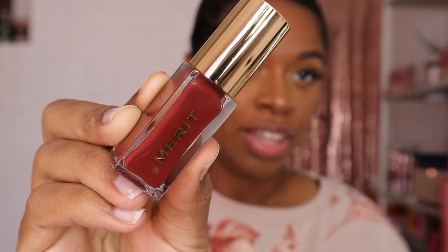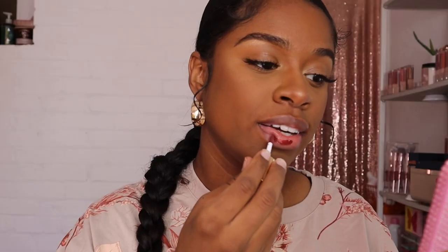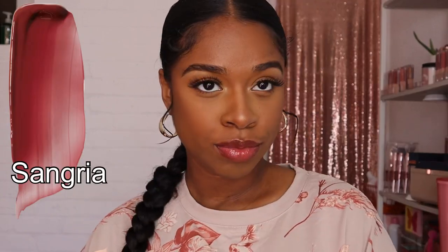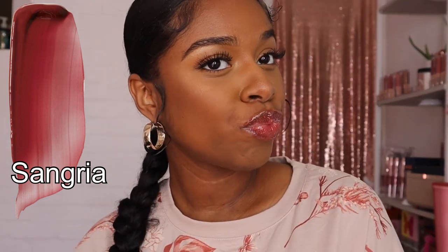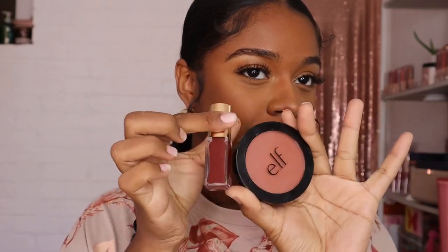We're down to our last two. The next shade is called Sangria — oh, the name is very fitting. Yeah, this shade is everything. This is just a lip oil and it's giving much more than a lip oil. This is so pretty. I feel like it matches my blush today — I have on the Elf Always Spicy blush and these look so good together.